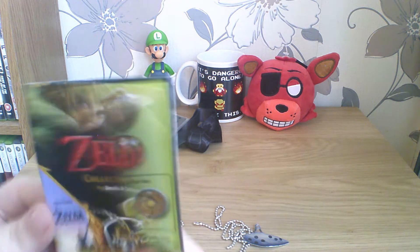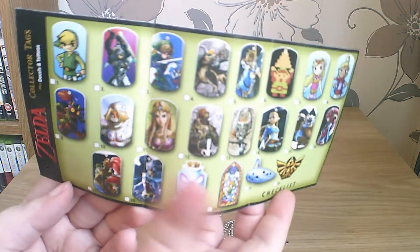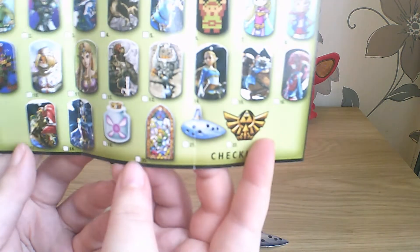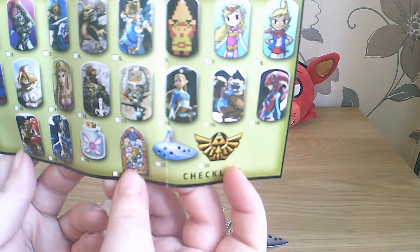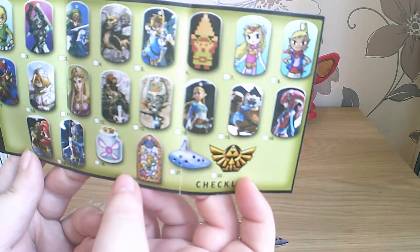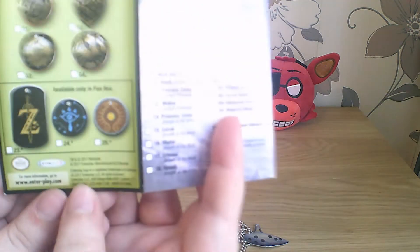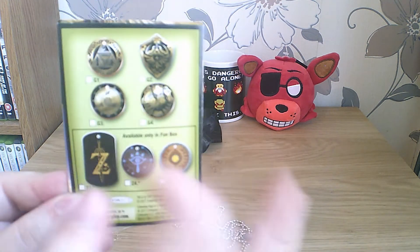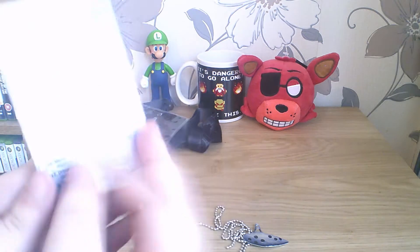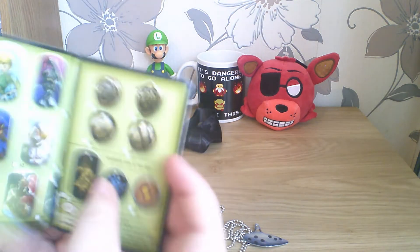The collector tag checklist shows most are plain round dog tags, but there are shaped ones at the bottom: Fairy in a Bottle, the Wind Waker stained glass, the Ocarina — which I've just got — and the Triforce. I think I've done pretty well there. Out of the others I would have been happy with any of the Wind Waker ones or definitely the Majora's Mask Skull Kid one. There are also special gold tags labelled G1, G2 etc., only available in a Funbox — whatever that is.